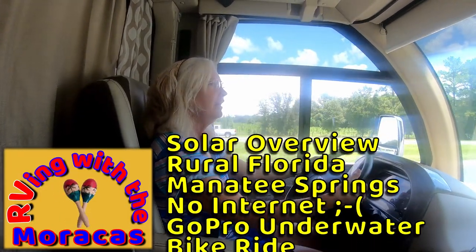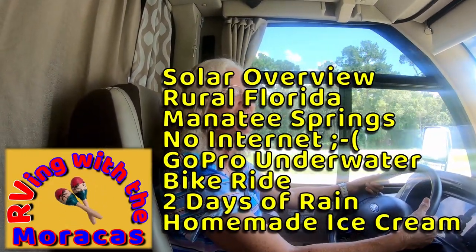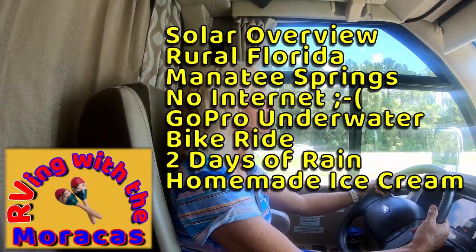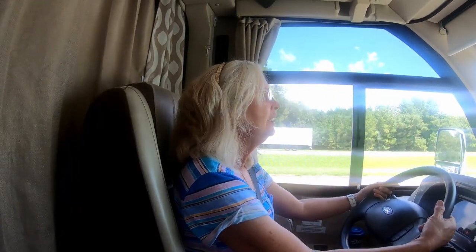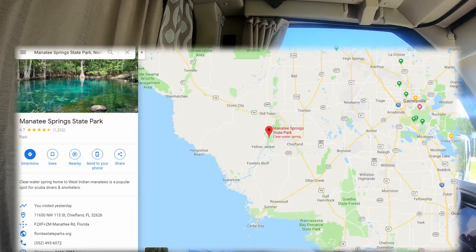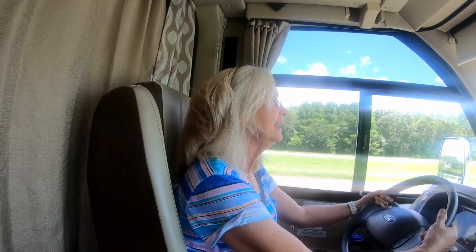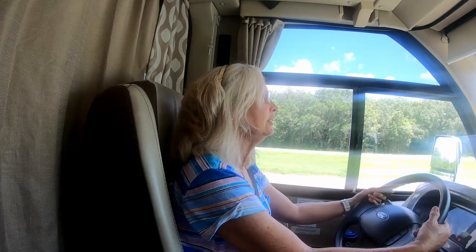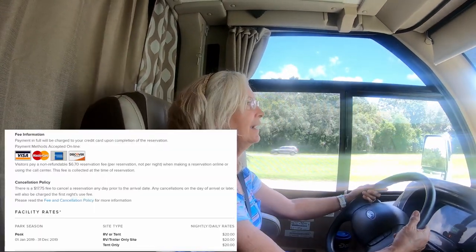We're back on I-75, heading south. This is the first trip for about five weeks. The RV had been parked at home, and you've seen Joe's videos — he installed the solar and the batteries for the month of July. So we're very excited to be on our trip to Manatee Springs State Park. We're going to be there for about five days. It's been very hot in Florida these last few days, up in the high 90s.